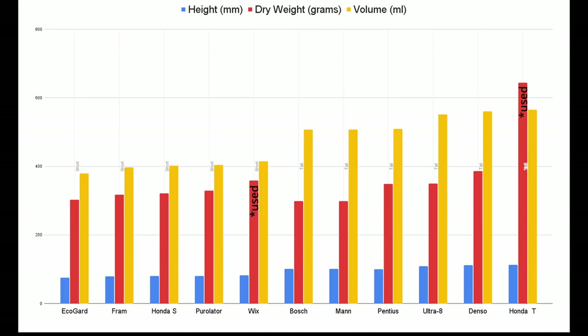As expected, the graphs show a pretty direct relationship between length and total volume, with the EcoGuard being both the shortest and having the least volume, and the Toyo Roki Honda filter on the other end of the spectrum. Interestingly, the weight of a given filter doesn't appear necessarily dictated by its length, with the Bosch and MAN filters weighing in as the lightest despite being tall filters by form factor. I suspect there will be more to this story once we get inside the cans.